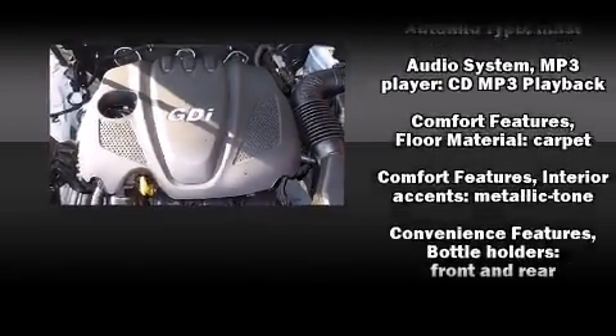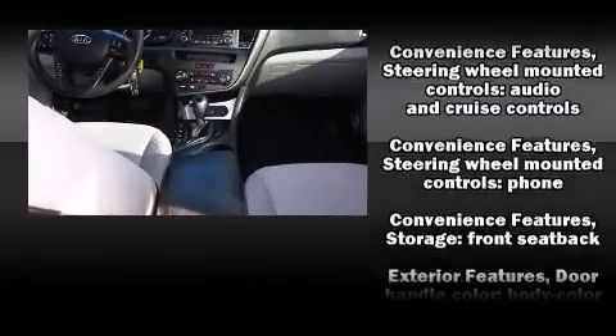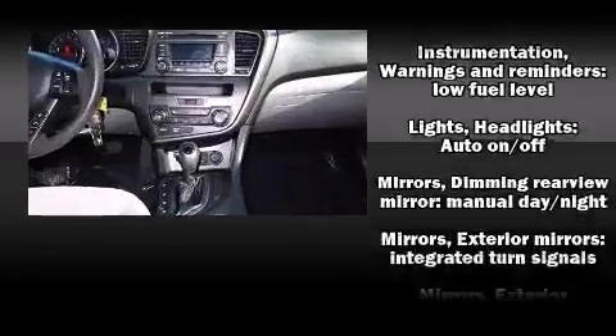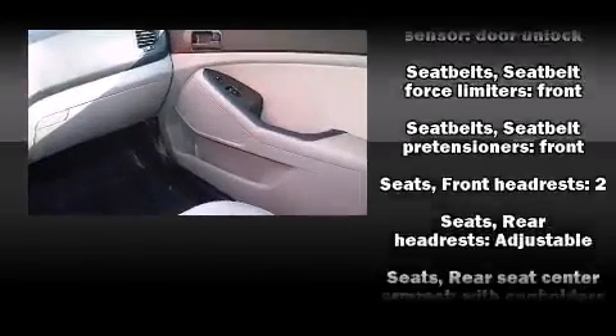Passenger security is always assured thanks to the various safety features such as dual front impact airbags, head curtain airbags, traction control, brake assist, anti-whiplash front head restraint, ignition disabling, and four-wheel disc brakes with AVS.